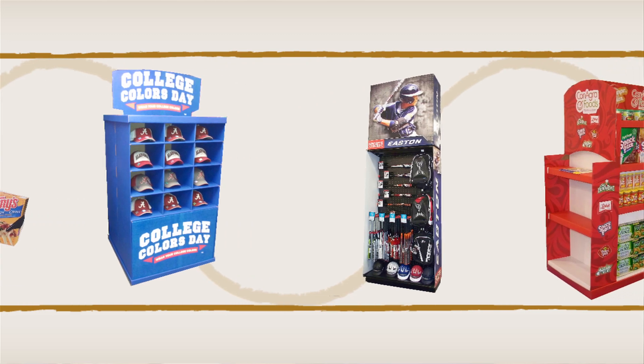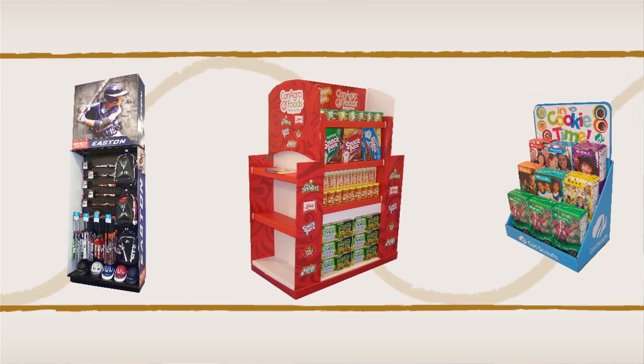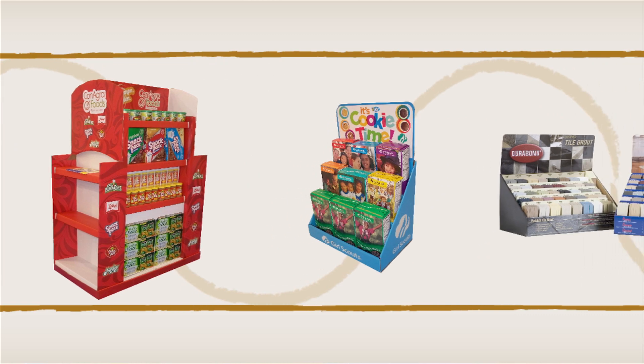Everybody's creative in their own way. It comes from experience, it comes from going out and seeing what other people are doing. It comes from just seeing things on TV or walking in a store and seeing other displays.